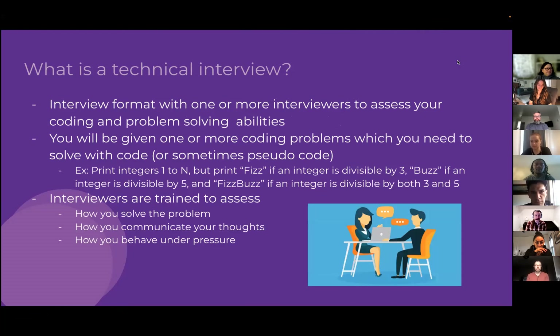A technical interview is a format where one or more interviewers assess your coding and problem-solving abilities. You'll usually be given one or more coding problems to solve with code or pseudocode. A classic example is FizzBuzz — print integers 1 to N, but print 'fizz' if divisible by 3, 'buzz' if divisible by 5, or 'fizzbuzz' if divisible by both. It's a slightly contrived question with clearly bounded inputs and expected outputs.